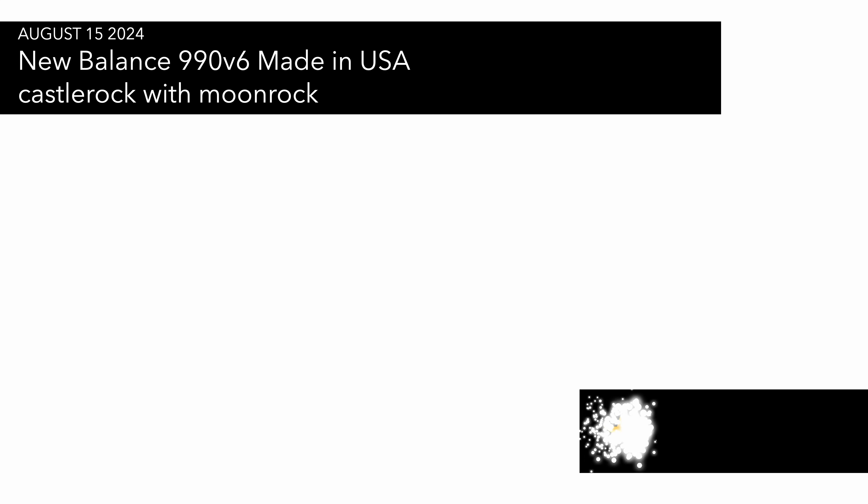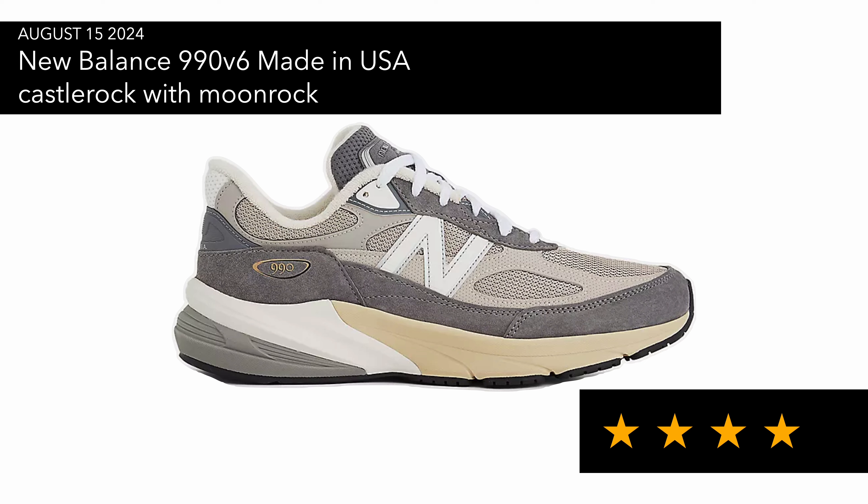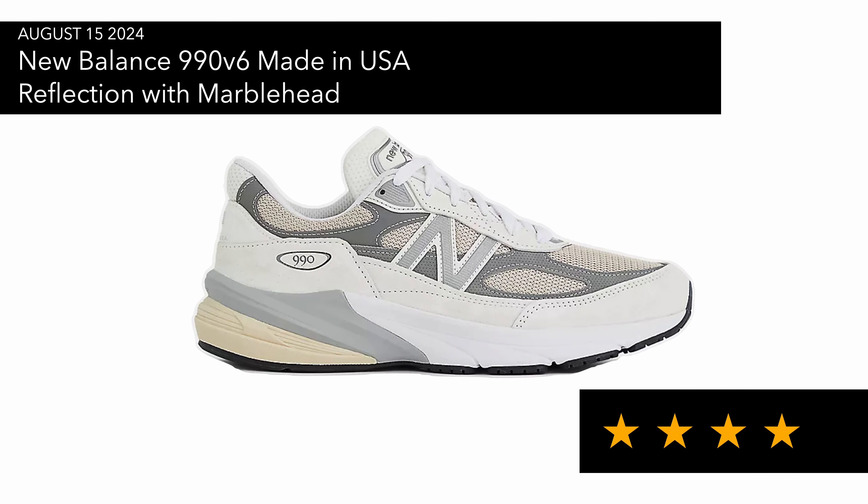On the 15th of August, as part of Teddy Santis Season Six from New Balance, there's the Castle Rock with Moon Rock colorway — I'm not mad at it, it's very much in tune with New Balance's gray tones. The one I would look to grab is the New Balance 990v6 in the Reflection colorway with Marble Head — it's a nice neutral colorway I haven't really seen on a 990v6 yet, though I'm not sure I'd pay full price.